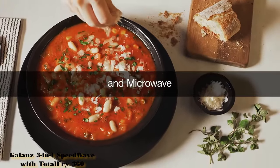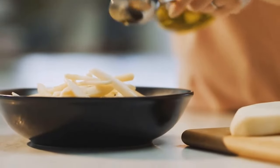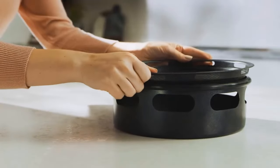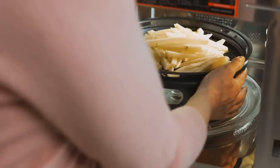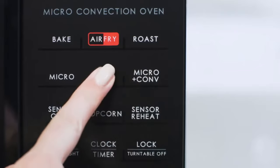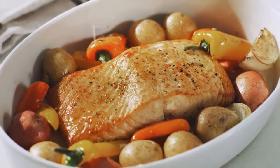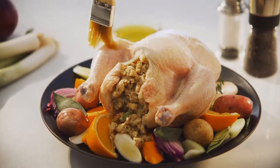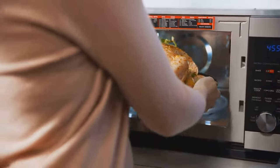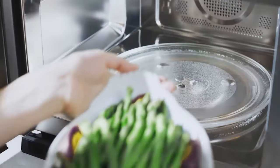Number 5. Galanz 3-in-1 SpeedWave with Total Fry 360 — Microwave, Air Fryer, Convection Oven. This impressive oven does all the work of a microwave but also has formidable convection power to air fry, roast, toast, and bake. A key advantage over standard air fryers is a rotating glass tray which promotes even cooking. In testing, frozen Alexia garlic fries placed on the air fryer rack at 400°F for 8 minutes were cooked through and crispy, though needed 3 more minutes to reach golden brown perfection. Six frozen dumplings with a light coating of oil were also cooked on air fry at 400°F and turned out well.